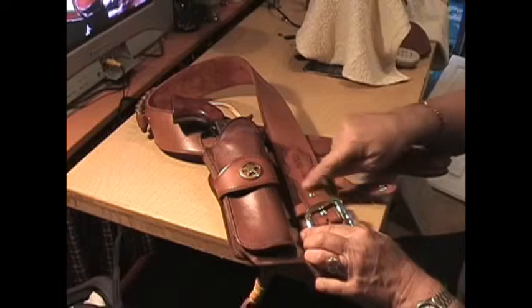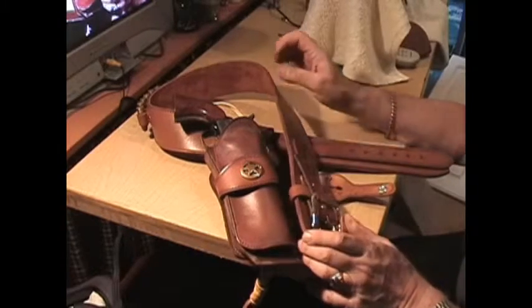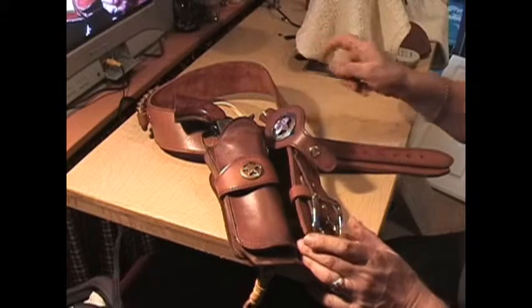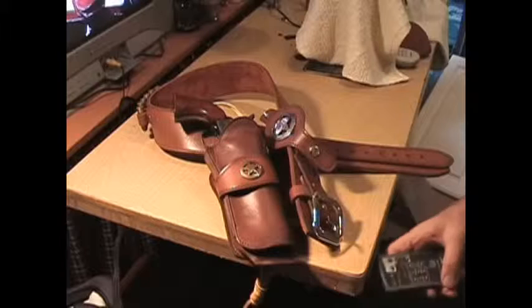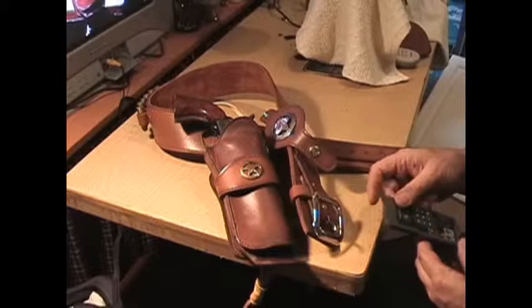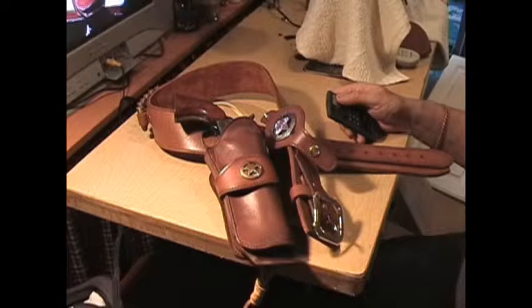You can also change your buckles because these are Chicago screws, so buckles can be changed. Thanks for watching — give me a call if you want to find out more about how to get a rig for yourself. That's it, bye bye, have a nice day.